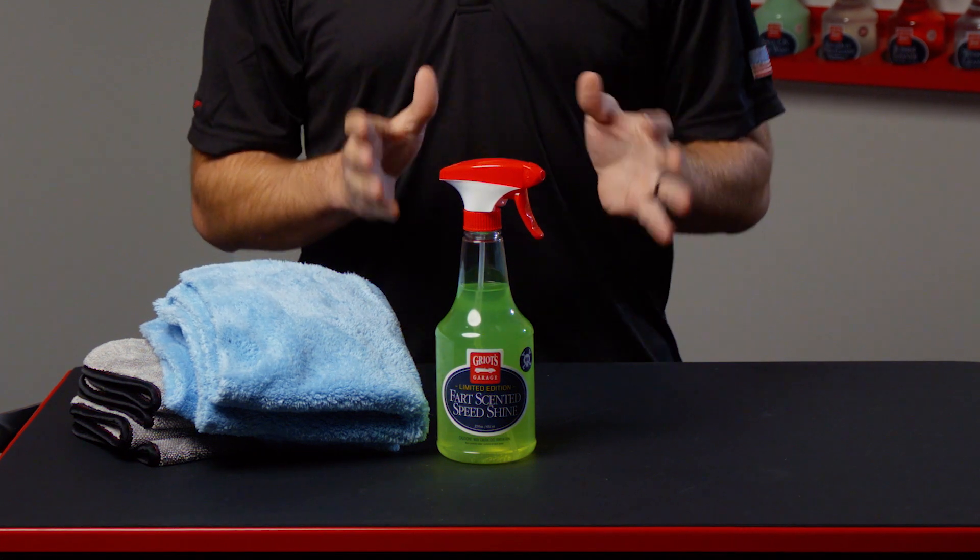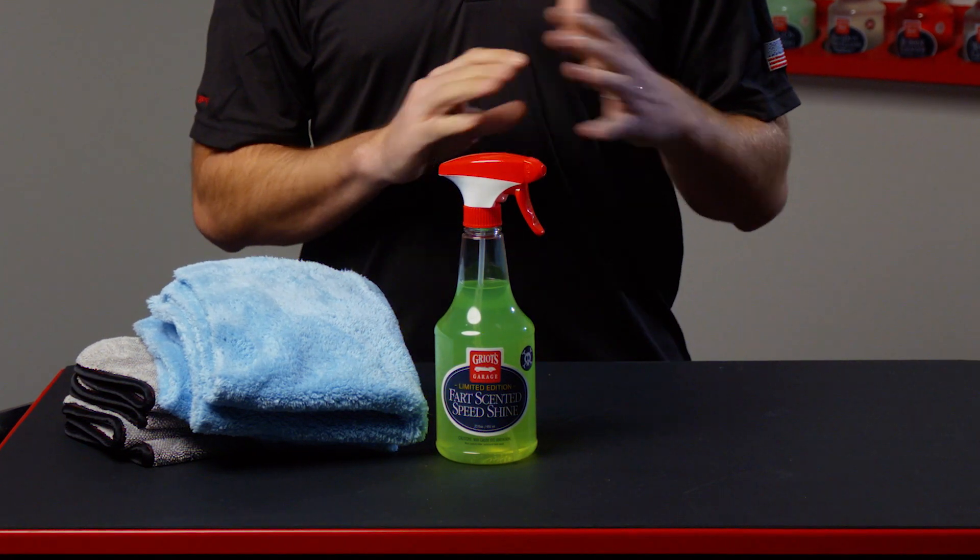Our new limited edition fart-scented speed shine sweeps dust away like a tornado that leaves an aura of alarming fog that will flare the nostrils of anyone with mal-intent. Your car is sure to be a hit from a safe distance. Totally — and it smells like fart.